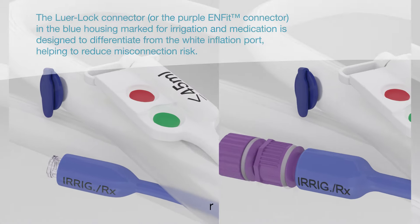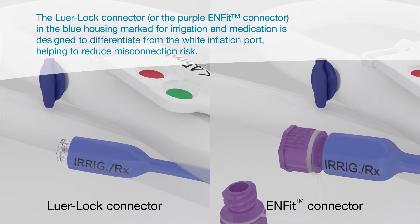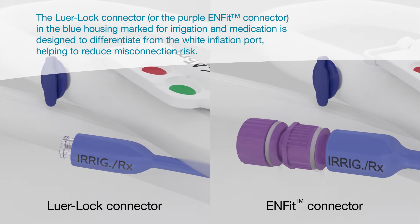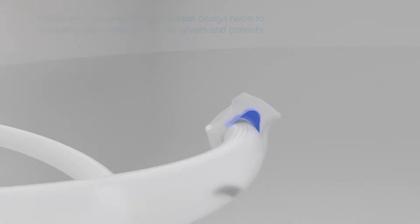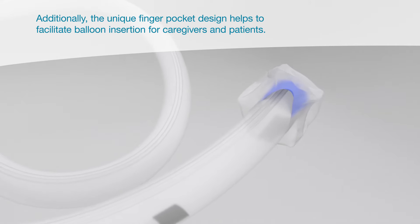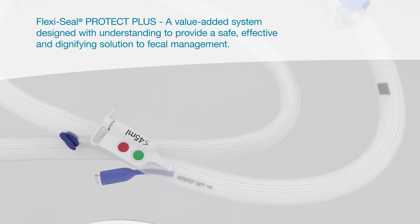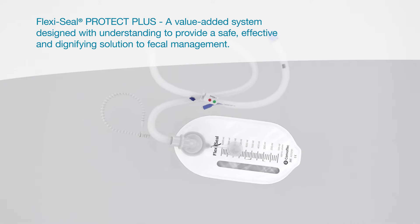The luer lock connector or the purple Enfit connector in the blue housing marked for irrigation and medication is designed to differentiate from the white inflation port, helping to reduce misconnection risk. Additionally, the unique finger pocket design helps to facilitate balloon insertion for caregivers and patients. FlexiSeal Protect Plus is a value-added system designed to provide a safe, effective, and dignifying solution to fecal management.